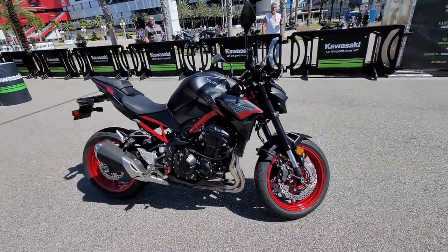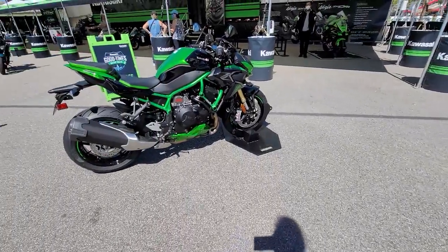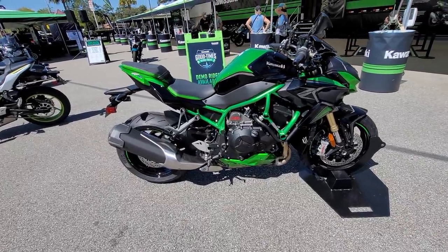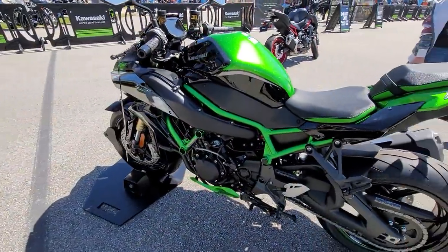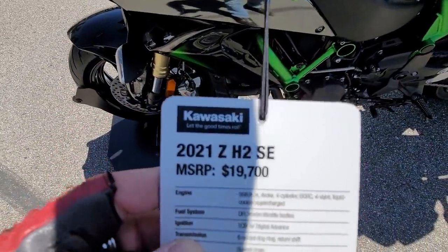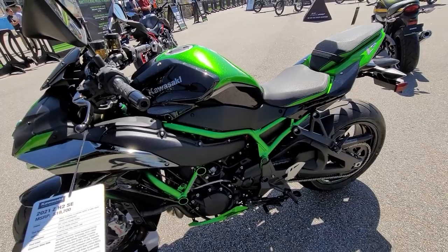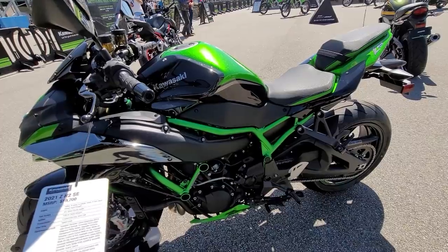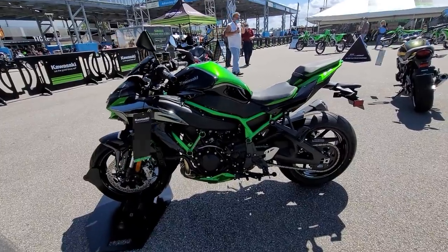Then you get into this streetfighter kind of look. This thing's a monster — this is a supercharged Kawasaki H2. $19,700. Google 2021 Z1 H2 SE — this is an absolute monster. Six-speed transmission, 40 millimeter throttle bodies, Kawasaki electronic control suspension. And did I forget to mention it's supercharged? Probably somewhere near 180, maybe 200 horsepower.